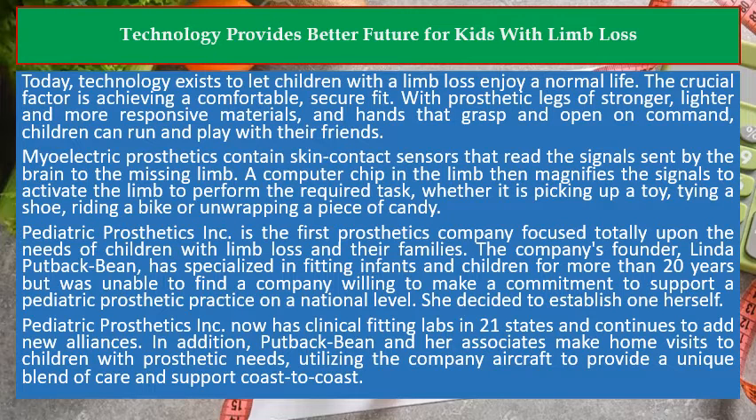Pediatric Prosthetics Inc. now has clinical fitting labs in 21 states and continues to add new alliances. In addition, Puttback Bean and her associates make home visits to children with prosthetic needs, utilizing the company aircraft to provide a unique blend of care and support coast-to-coast.